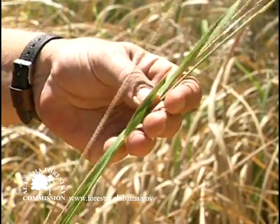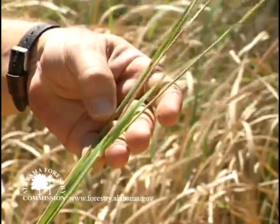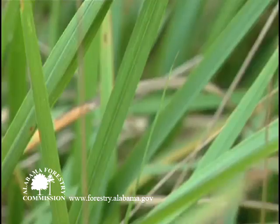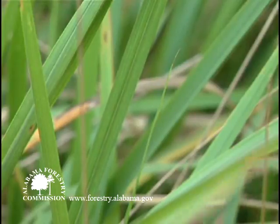The edges of the leaves are sawtoothed, feeling a bit like sandpaper. Leaf color is often yellowish green and sometimes reddening in the fall, and the central vein is whitish and off-center, especially near the base of the leaf.